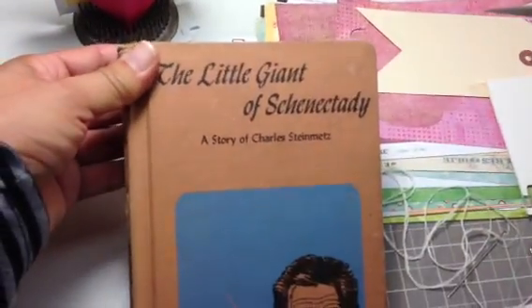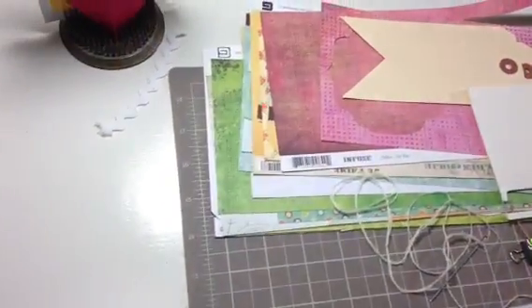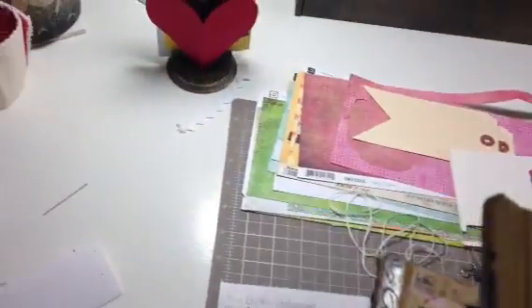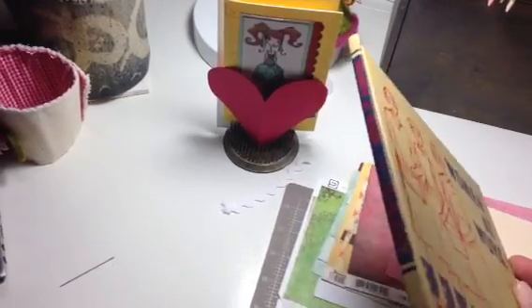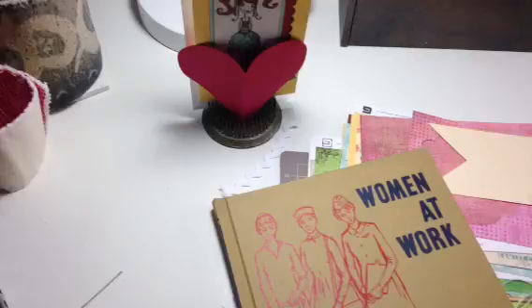This one's A Little Giant of Schenectady. Let's see if I can switch hands here. This one is Women at Work. I'm not going to be able to really turn it into a journal — I'll probably have to just cut off the covers. But it's really cool.